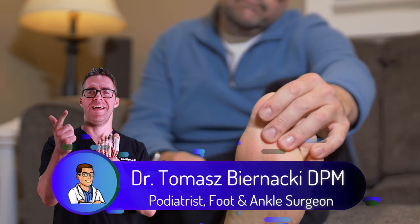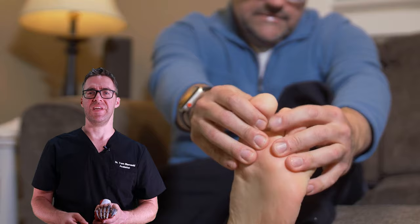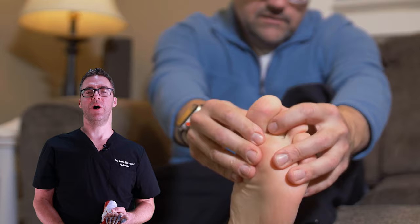This is Tom Bernacki and today I'm going over numbness, burning, and tingling at the bottom of your foot. If you have numb feet, tingling feet, or burning feet, I'm going to go over the most likely things that are causing this and exactly what to do about it.